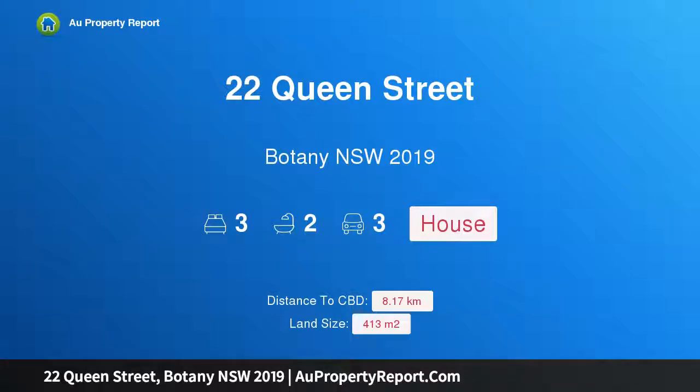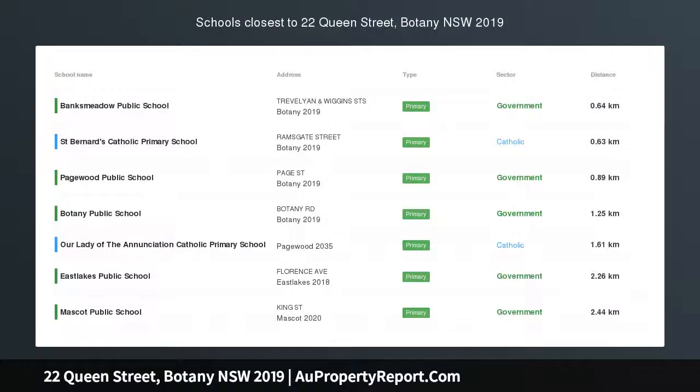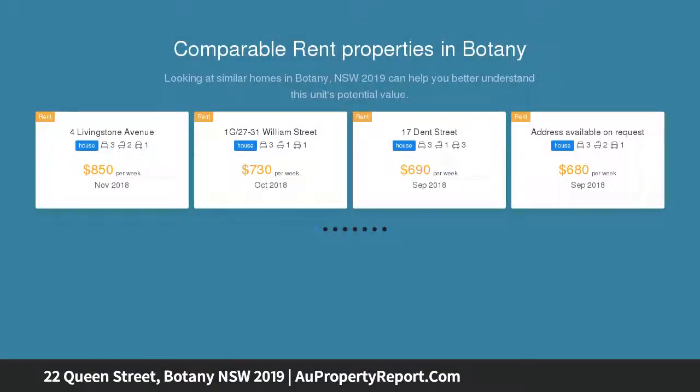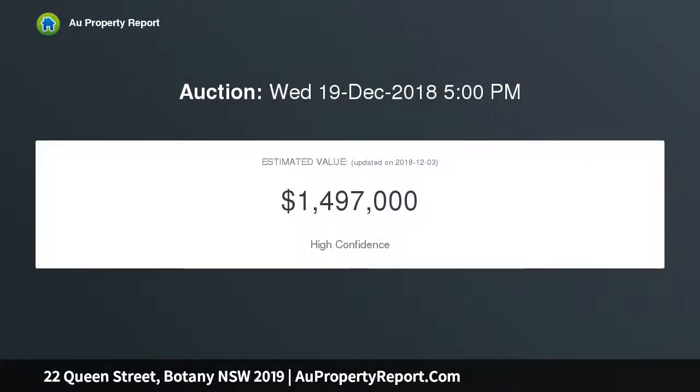I am glad to introduce property 22 Queen Street, Botany, New South Wales 2019 — a charming renovated family home on 413 sqm, perfectly positioned in one of Botany's most sought-after streets. This beautifully renovated east-facing family home fuses original character with contemporary style, whilst offering both formal and casual living spaces, situated in an ultra-convenient location.